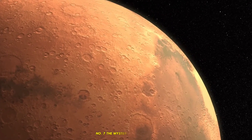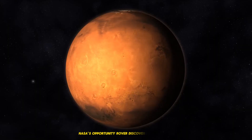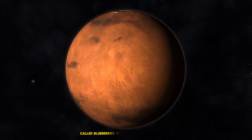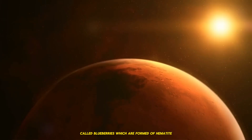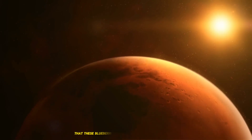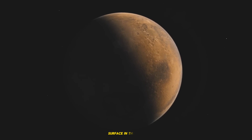7. The Mysterious Blueberries: Hematite Spherules. NASA's Opportunity rover discovered microscopic spherical formations on Mars called blueberries, which are formed of hematite. Hematite is normally formed in water, implying that these blueberries originated in a wet environment. Their discovery adds to the evidence that liquid water existed on Mars' surface in the past.